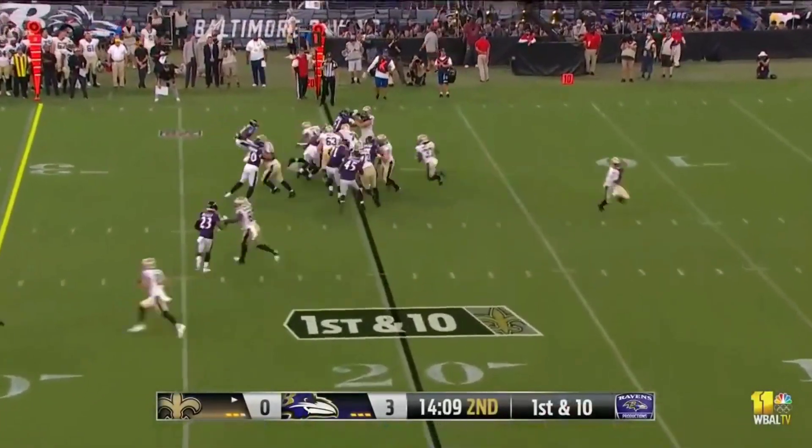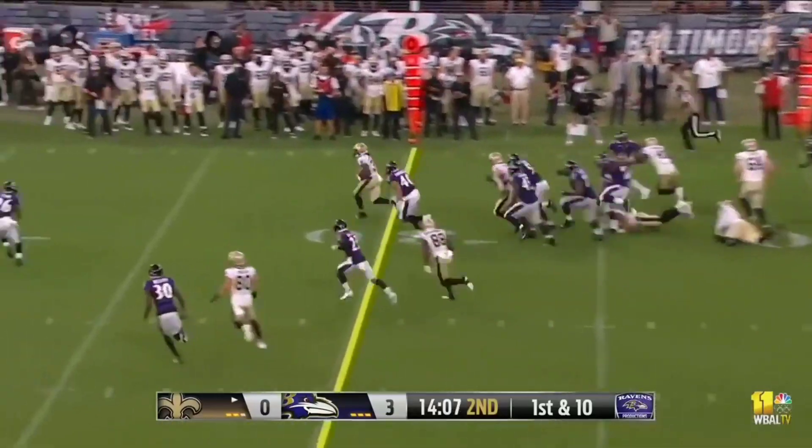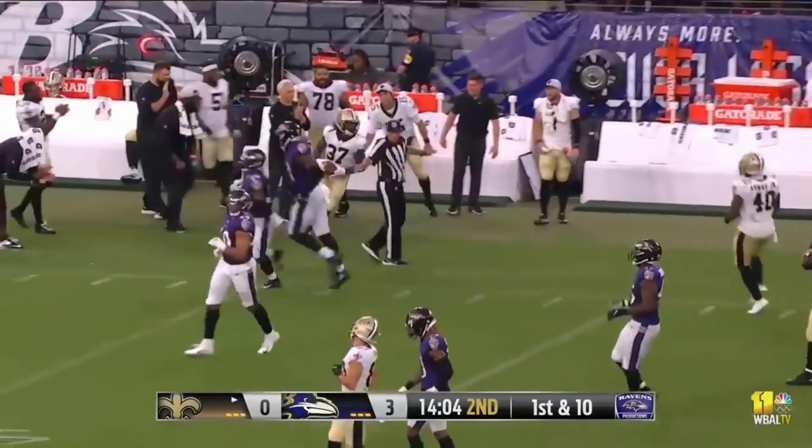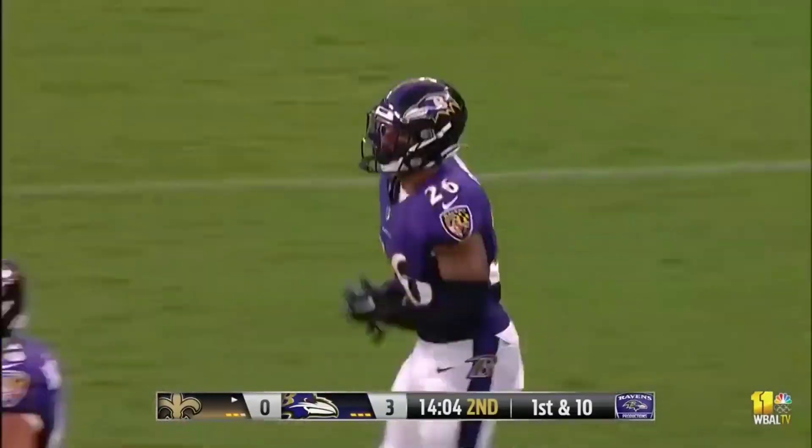Welcome to the marriage of young corners and young edge rushers. Tony Jones breaking through and he's across the 45, out to midfield — the biggest play from scrimmage tonight yet for the New Orleans Saints.